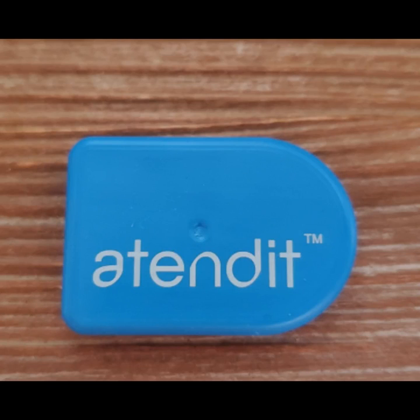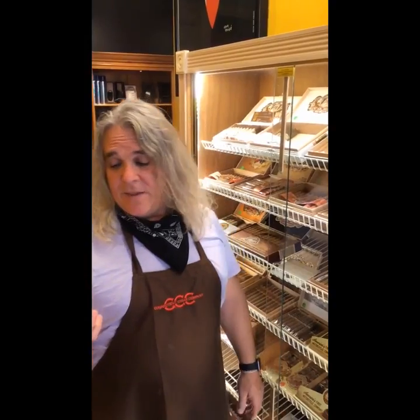Someone just came in and Nick's front door AttendIt sensor transmitted and his iPhone ringtone sounded. The nice thing is I get the notification — I know that I'm downstairs, someone's upstairs, and someone just walked in.